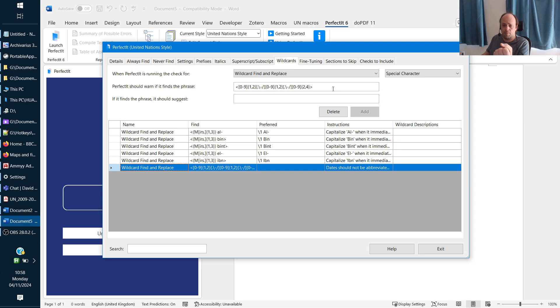For example, I've created a rule that if you have a date range like 'seven to eight September,' it will flag it — because at the UN we're supposed to write 'seven and eight September.' The rule will flag any date range in the year where you've used a hyphen or en dash between two consecutive numbers and suggest changing them to 'and,' with a fix button so you can apply it automatically.